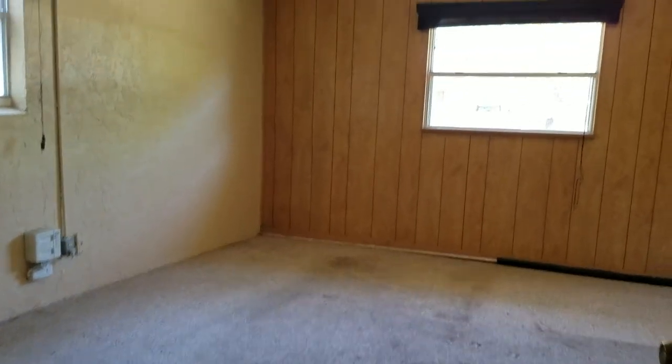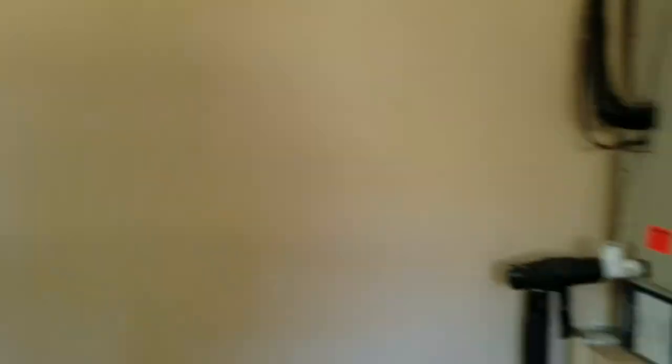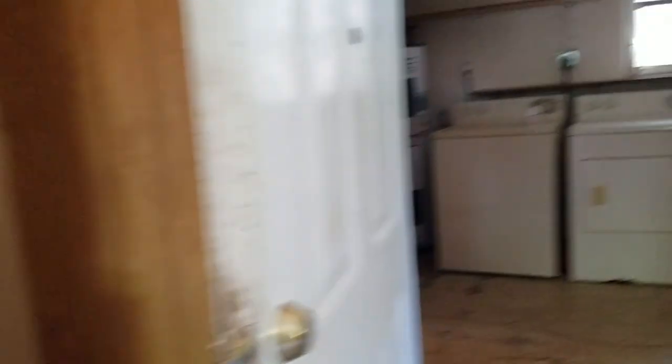Over here is where the garage has been converted — there's a little pantry, which is nice, a step down, and this was all garage at one time and has been converted into living space. The AC sits right here and looks pretty old. The water heater looks old too, but this is a huge mudroom.